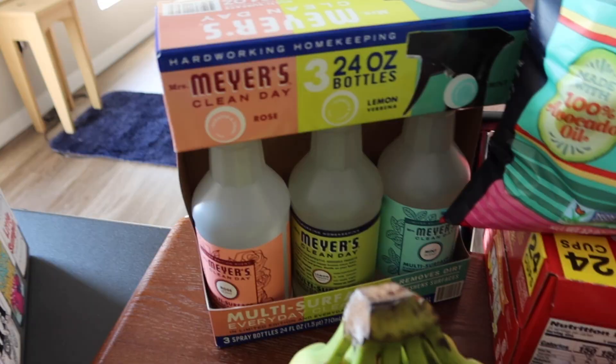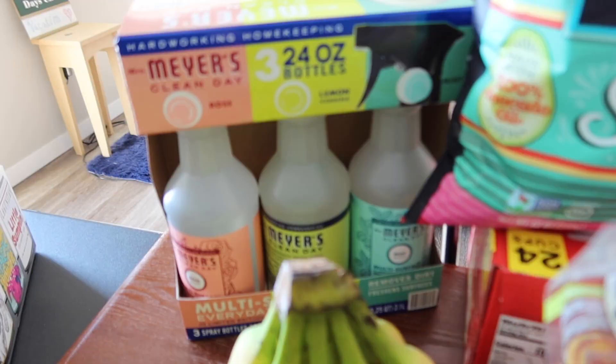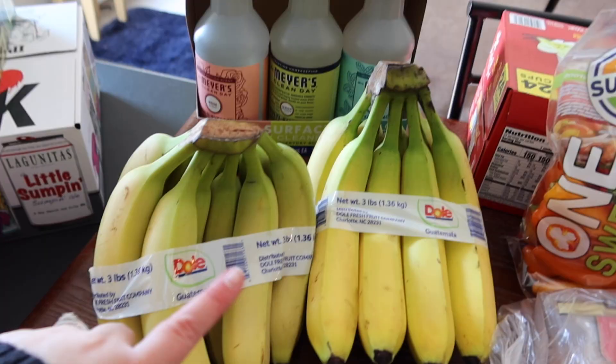Our Costco had the Mrs. Meyer's three-pack again. This one has rose scent, lemon verbena, and mint scent — three different scented dish soaps.